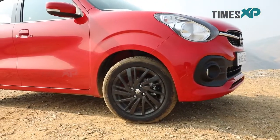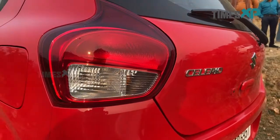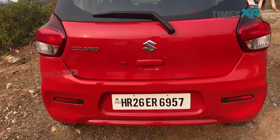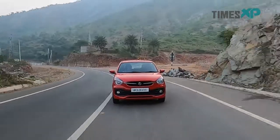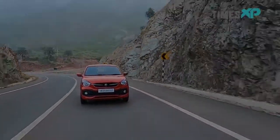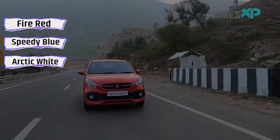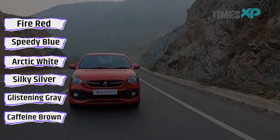You need to know that the cheaper variants have smaller tires. At the rear, the new droplet style taillights, rear windshield wiper and body-colored new bumpers with reflectors are also added. The new Celerio is available in six body colors namely solid fire red, speedy blue, arctic white, silky silver, glistening gray and caffeine brown.